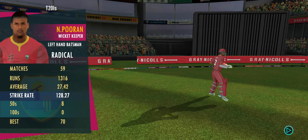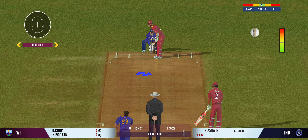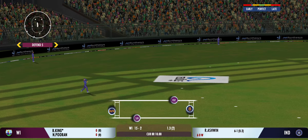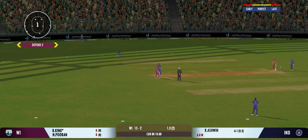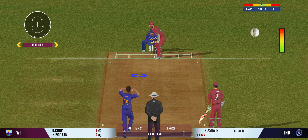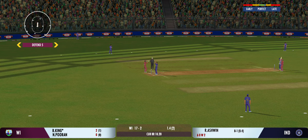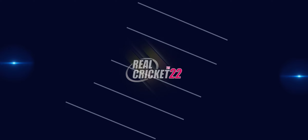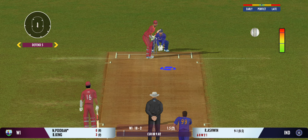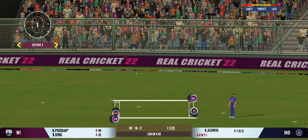The batsman takes the long walk back to the pavilion. Change in angle — bowler coming over the wicket. That's high in the air. You can sense something is going to happen here. The bowler not allowing the batsman to free his arms. Good shot for a single. Nice throw straight to the top of the stumps. Decided to bowl that from round the wicket again. Turned away for a single.